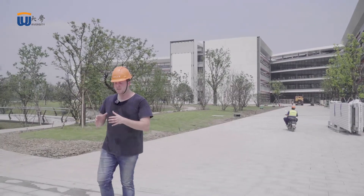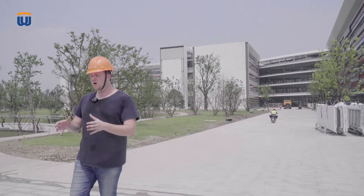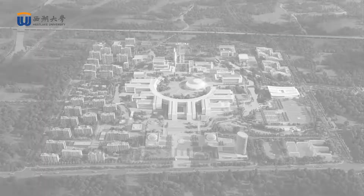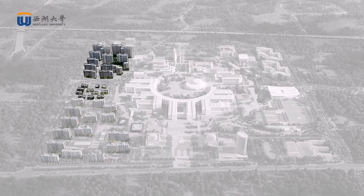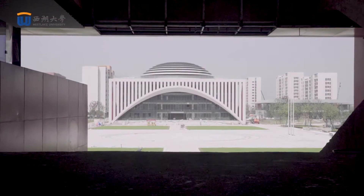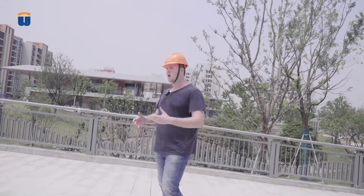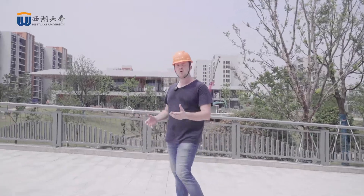Every inch of our campus has been designed from scratch with the idea of functionality and comfort in mind. The exterior ring is about lifestyle. This is where our students, staff, and faculty will be living. This is where we'll have our tracks and field events, our administration, our recreational areas, and our running tracks.